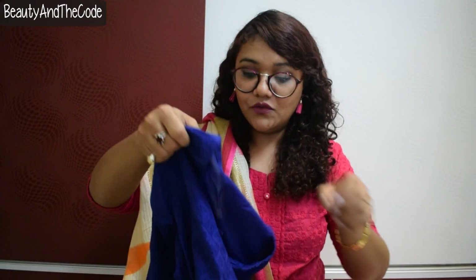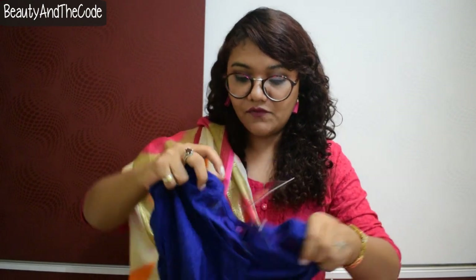Also, I forgot to mention — the brand is Shrishti and I got this top for 599 rupees. The next piece is a kurti, also by the brand Shrishti, and this one is for 499 rupees.